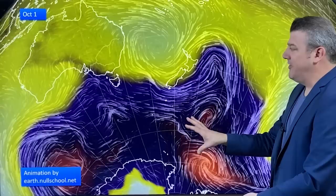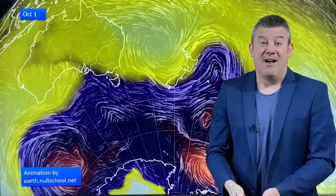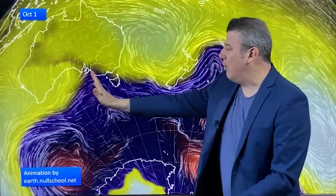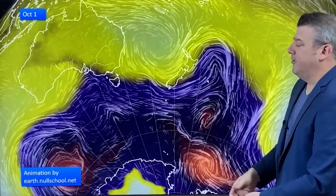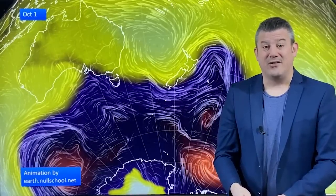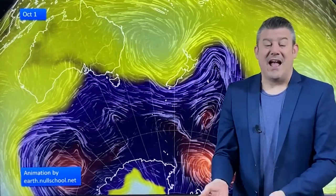Low air pressure is in the dark shading, higher pressure in the brighter shading. We're still in that classic spring setup — high pressure to the north, low pressure to the south, and the windy westerlies in the halfway mark between those air pressure systems. Windy weather kicking off October — no surprises there. October can be one of the stormiest months of the year, so don't be surprised if there are plenty of wind warnings.